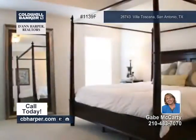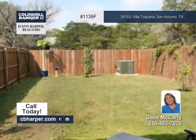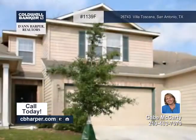Other amenities include a nice size master bedroom, plenty of closet space, a covered back patio, and an excellent location. Come see it with Gabe today.